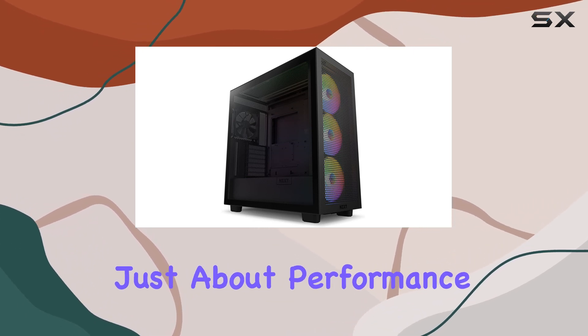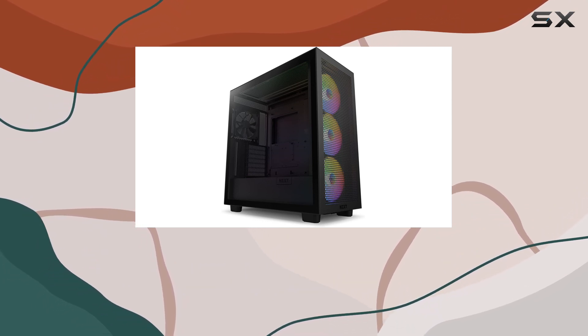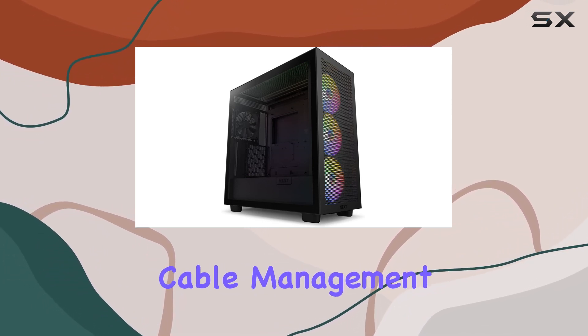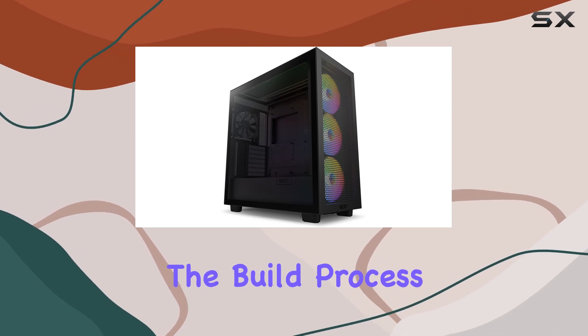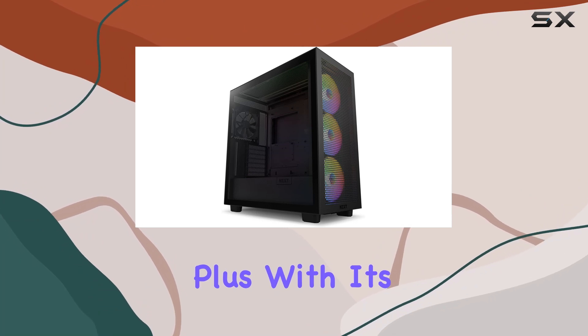But it's not just about performance. NZXT has also prioritized ease of building. The improved cable management system with wider channels and added stability hooks streamlines the build process, making cable routing a breeze.